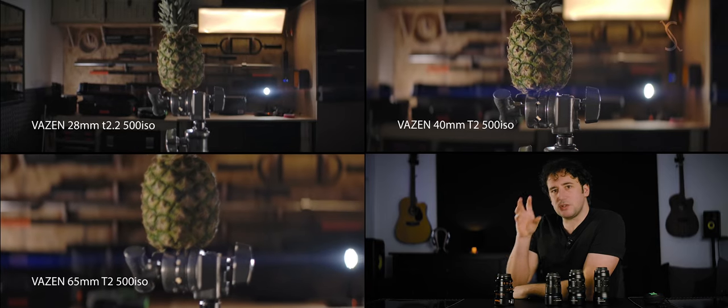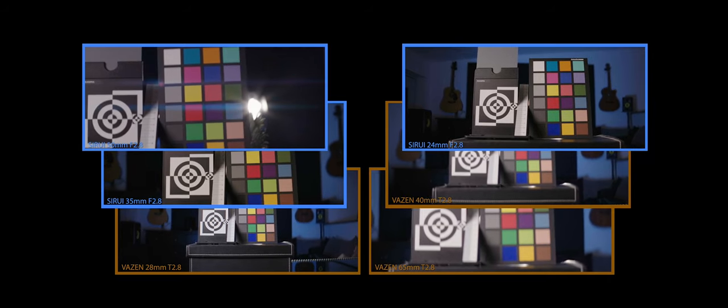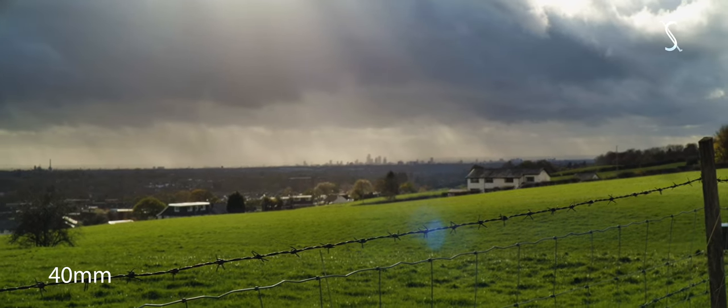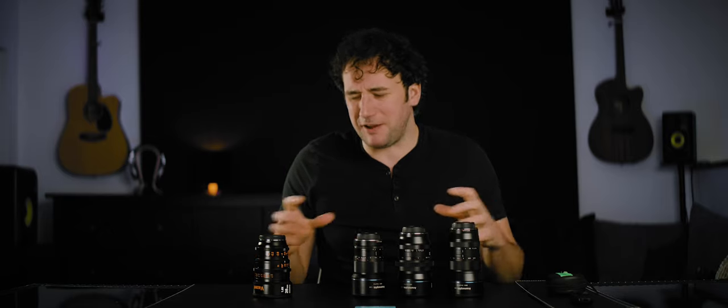Lens breathing. With the Vazens we discovered that the 28mm breathes the opposite direction to the 40mm and the 65mm — it's no surprise, they use a different sync mechanism, they focus in a different way. And we've got a similar thing going on with the Siruis — they don't all breathe in the same way. The Sirui 35mm and the Vazen 28mm breathe the opposite direction to the Sirui 24mm and the Vazen 40mm and 65mm. Breathing is one of those things you just have to accept, especially with anamorphic lenses. And to be fair, the breathing is not too bad — some of the Siruis were better than some of the Vazens, and vice versa. Coming into the round, they're all still in the fight. I'd say Sirui is winning though.